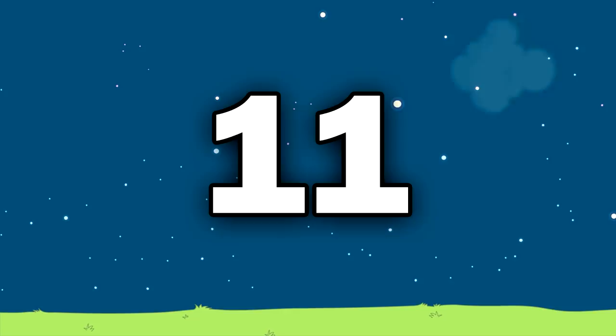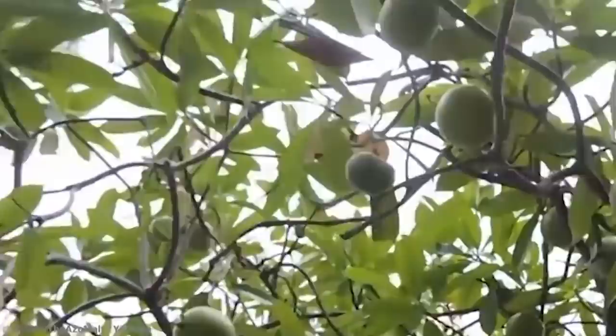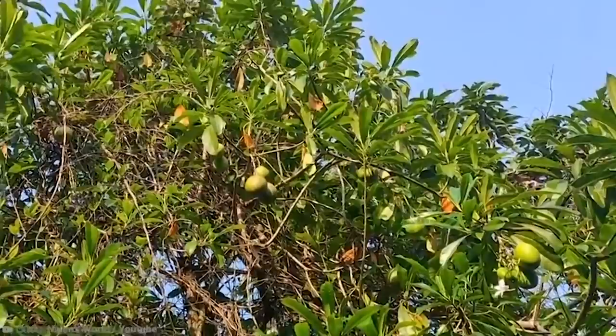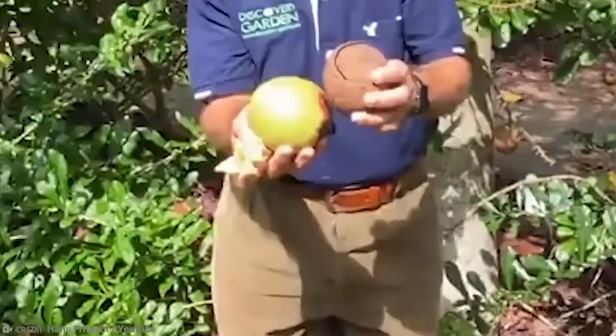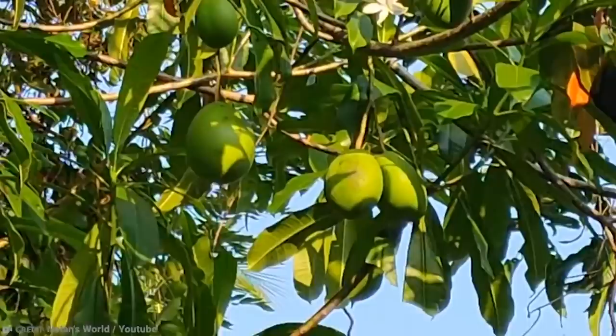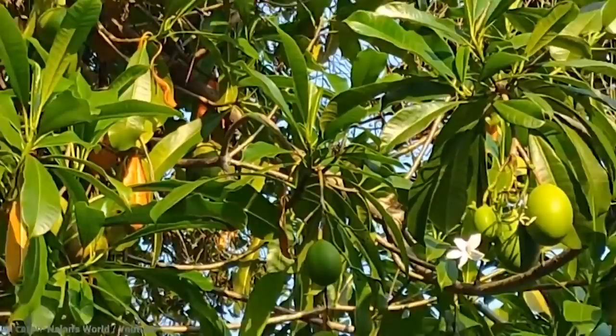Number 11: Suicide Tree. 'Suicide Tree' is not its official name, but you'll soon find out why the Cerbera odollam plant is given that name. It grows in India and parts of Southern Asia, and some people use it for hedging. As long as you leave it alone and don't eat it, it's okay. It has long been a plant of choice for people who want to end their own life or commit murder. The fruit, which look like small mangoes, house a small kernel containing cerberan — a toxin that blocks your heart muscle's calcium ion channels. This can disrupt the heartbeat and cause death. It's also incredibly difficult to detect in autopsies, and easy to mask the flavor with strong spices. Just one kernel can be fatal, and death can occur in under two days.